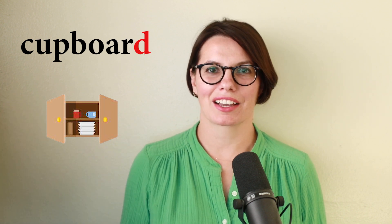This is a cupboard. The letter D is a stop D — put your tongue up and stop the air. A cupboard. This is a cupboard.